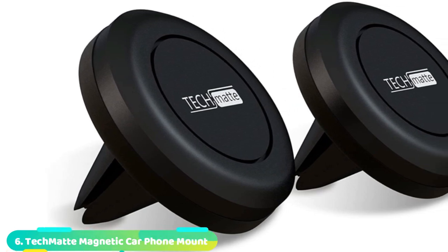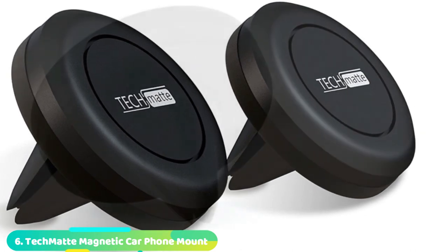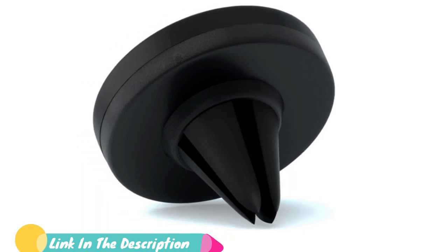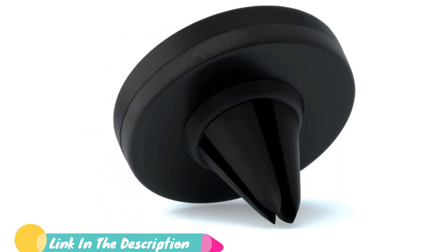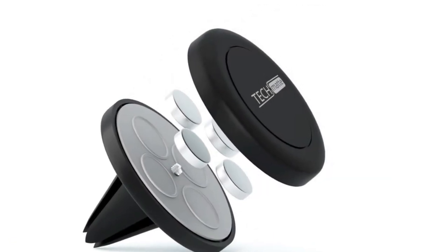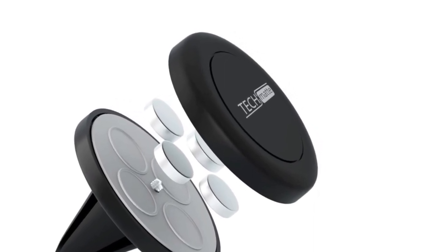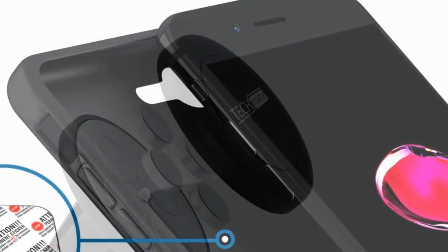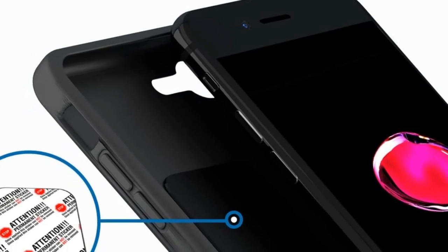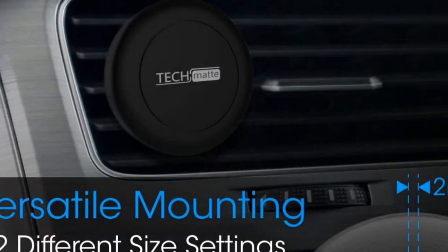Number six is the TechMate Universal Air Vent Magnetic Phone Mount Holder. You don't have to spend way out of your budget to get the best phone holder for your car. For less than $7, the TechMate Magnetic Dashboard Phone Holder offers strong neodymium magnets that can hold a range of devices including iPhones and Samsung Galaxy devices. Made out of high-quality rubber, this phone holder slides easily into your vehicle's vent. The base holds well and ensures your phone remains in place no matter the driving conditions. While easy to use and minimalistic in design, this mount cannot be swiveled and rotated like many other options, but it can be angled as much as your vents will allow.